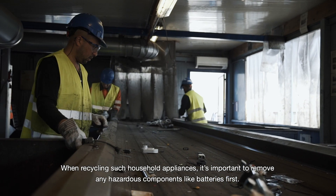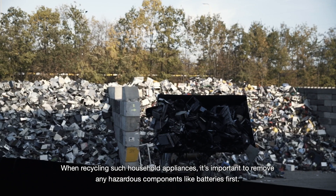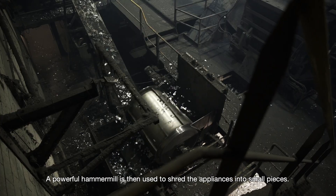When recycling such household appliances, it's important to remove any hazardous components like batteries first. A powerful hammer mill is then used to shred the appliances into small pieces.